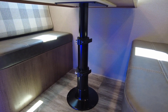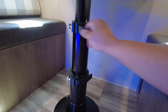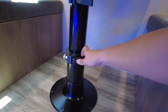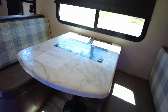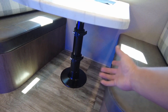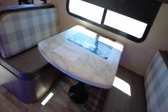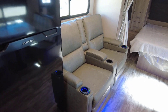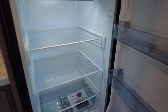I like this updated booth dinette — it's now operated on a strut-assist hydraulic system. You just pull the tabs and push it down, then reverse to pull it back up. Much less cumbersome than the old foldable style with two posts. The theater-style seating is great for watching movies. You've also got a Furion 12-volt, 10 cubic foot refrigerator that's already getting cold after only 10-15 minutes plugged in.